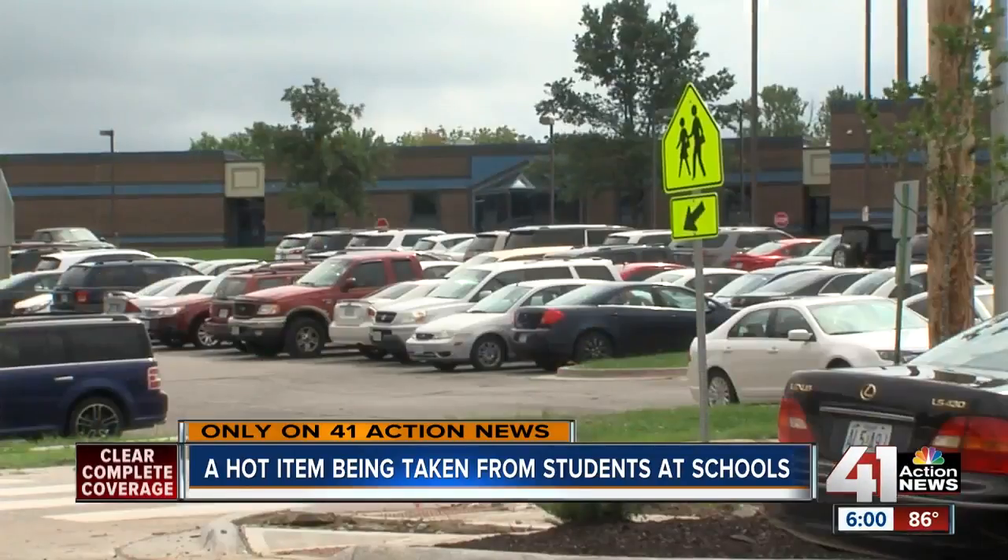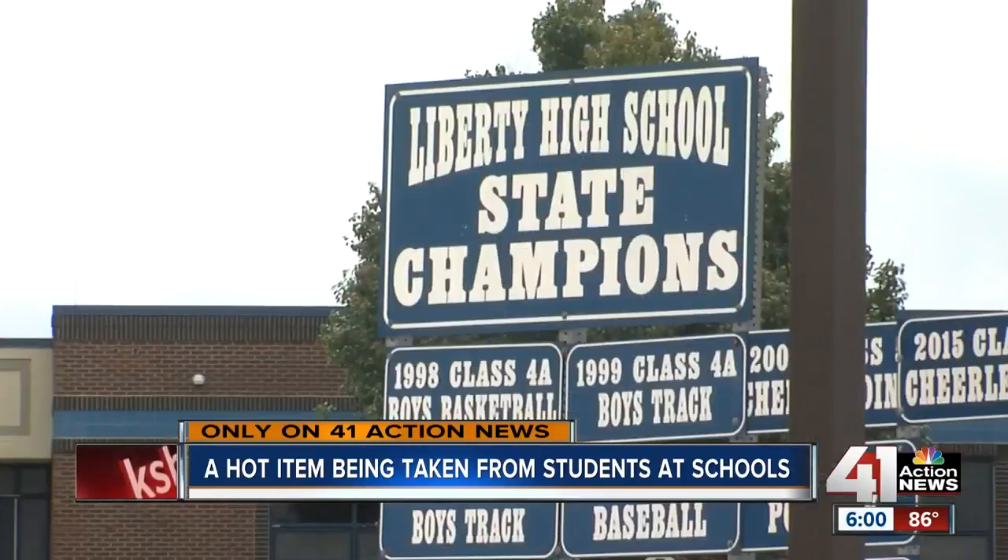Thursday, three catalytic converters were stolen from Liberty High School student vehicles while on campus. Got a lot of gall to do something like that, especially in the middle of the day.